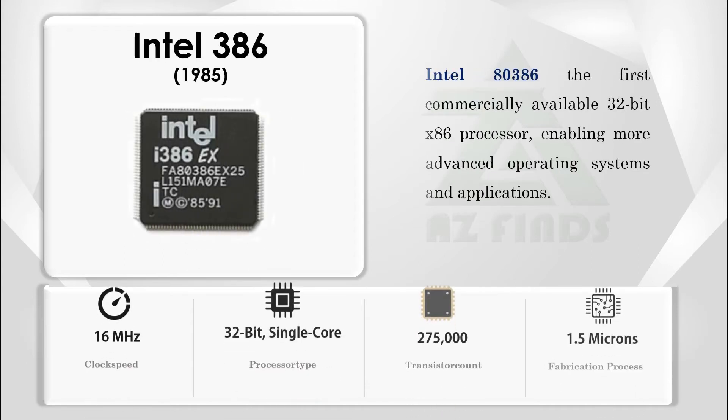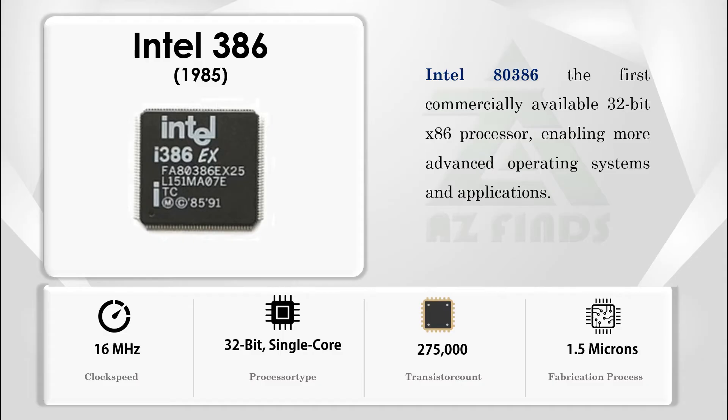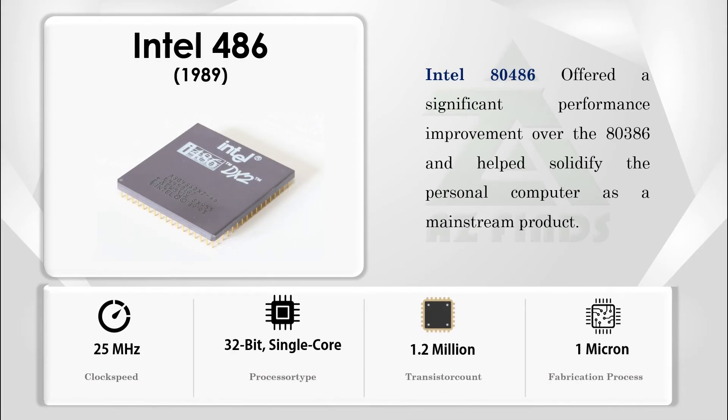The Intel 80386 was the first commercially available 32-bit x86 processor, enabling more advanced operating systems and applications. The Intel 80486 offered a significant performance improvement over the 80386 and helped solidify the personal computer as a mainstream product.